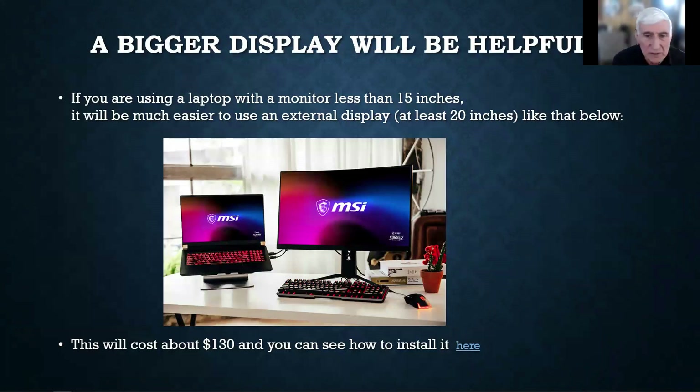Here's a good tip: if you're working with a laptop smaller than 15 inches, it makes it very difficult to use LabSim. You're going to make life a lot easier if you get an external display of at least 20 inches and connect it up so you can do all your work on the big display. It'll cost you about $130 for the display and cable. If you need help installing it, you can click for details, or just send me an email and I'll help you work through it.